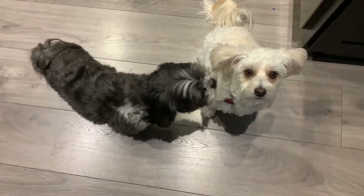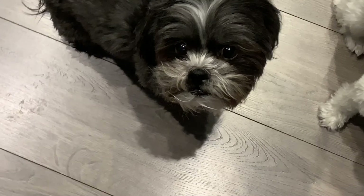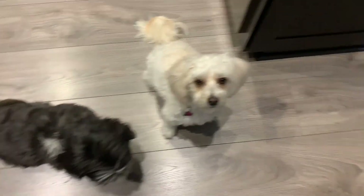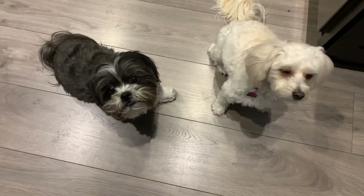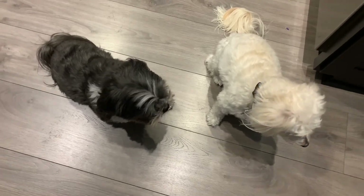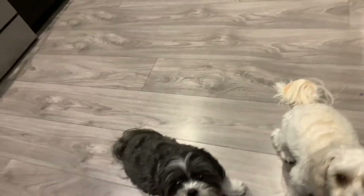Alright guys, we're inside and here are my dogs. This is Luigi — he's the Shih Tzu. And this is Ginger, the Maltese mix. I'm going to be showing you guys how I feed them every day and every night, so I'm going to pass the camera to my sister so she can film for me.